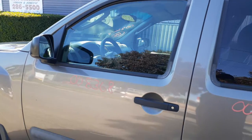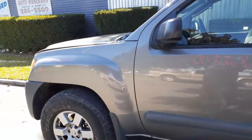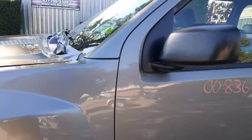Here's your left front door in clean shape — power windows and power locks. Here's your left side fender. Windshield is no good, but you do have wiper arms and also the cowl screen.